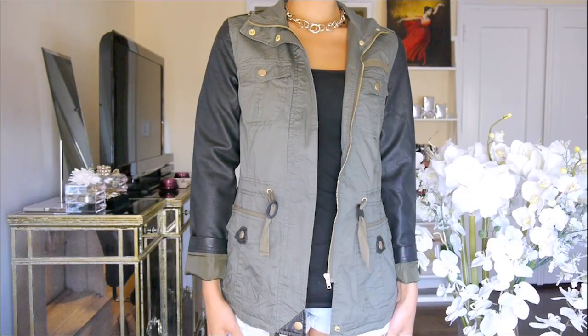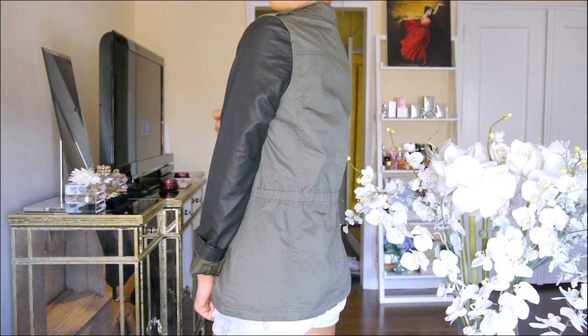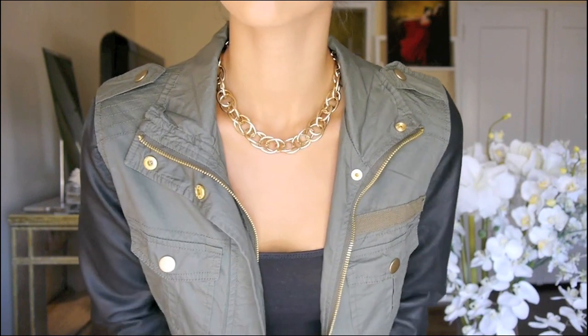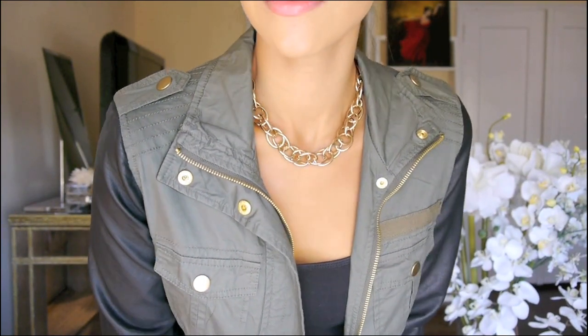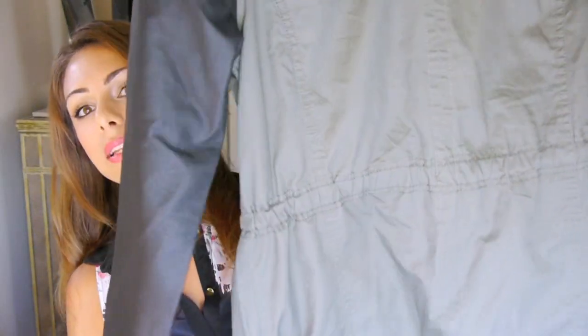I also got another jacket from Primark and this one was £25. It's like a green — I'm not sure what to call it, maybe a parka jacket? It has leather sleeves and it sort of cinches in nicely at the waist so you don't drown your figure in it. I just thought it was really pretty — it looks very expensive.